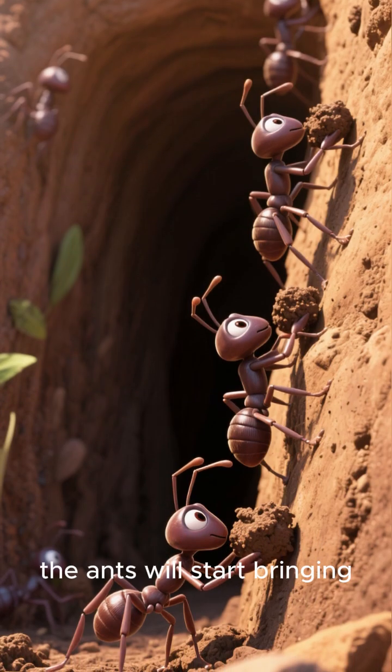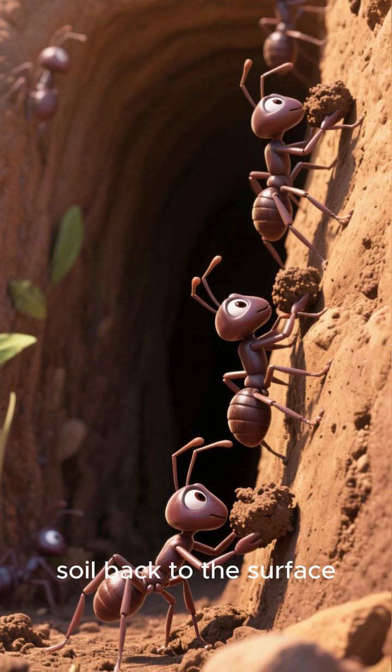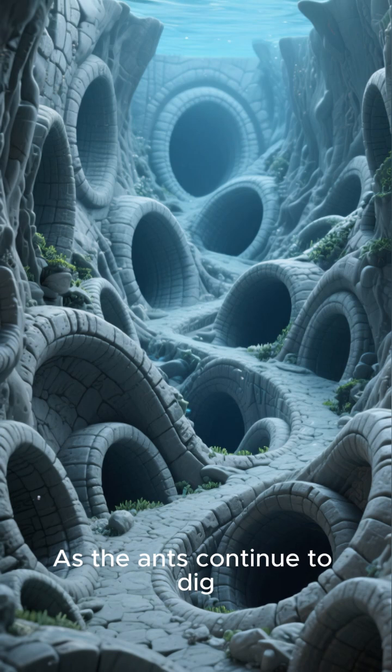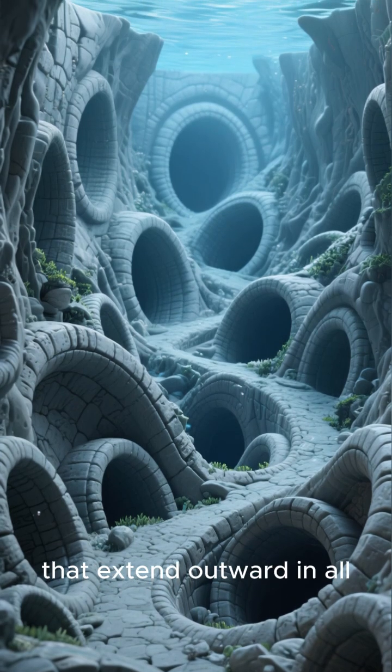Once the hole is deep enough, the ants will start bringing soil back to the surface, creating an anthill. But there's more going on below the surface. As the ants continue to dig, they create tunnels that extend outward in all directions.